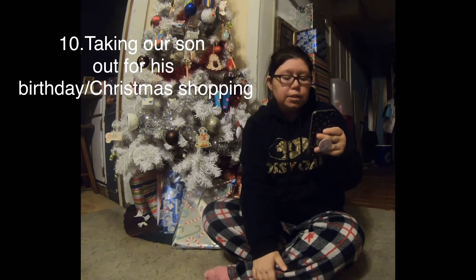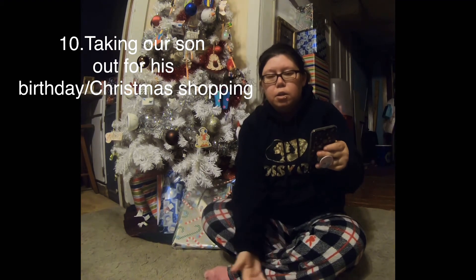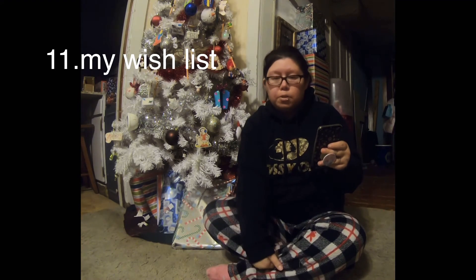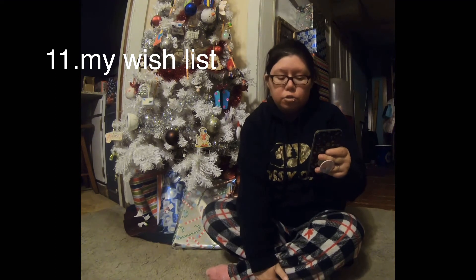Vlogmas Day 10: taking my son out for his 14th birthday. Vlogmas Day 11: I did my Christmas wish list — the stuff that I would like to get for Christmas.